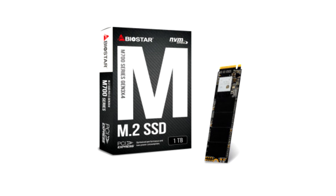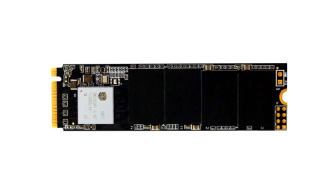In addition, the M.2 2280 form factor and slim 3.5mm profile make the Biostar M700 1TB the ideal candidate to fit in compact systems such as SFF or laptops. And with support for AES-256 encryption as well as end-to-end data protection, users can rest assured that their files are secured.